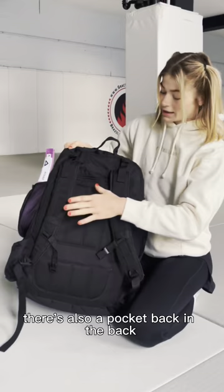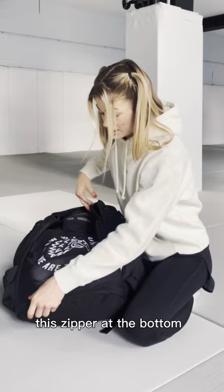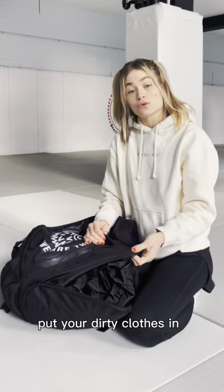There's also a pocket in the back, and one of my favorite pockets is this zipper at the bottom — if I can find it. You put your dirty clothes in and keep them separate from the rest of your bag, which is super convenient.